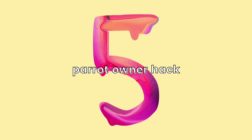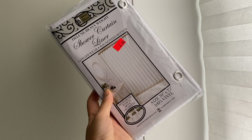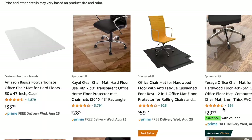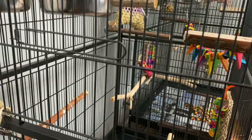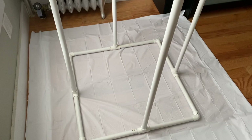For our fifth parrot owner hack, you can either use a shower curtain, an office mat to protect the floor from rolling chairs, or plastic drop cloths that are usually used for protecting the floor while painting walls. You can place these under your cages and play gyms to keep the mess off the floor. I like using one underneath the play gym because it's very easy to clean, just keep an eye on your birds so they don't chew the shower curtain, plastic drop cloths, or office mat.